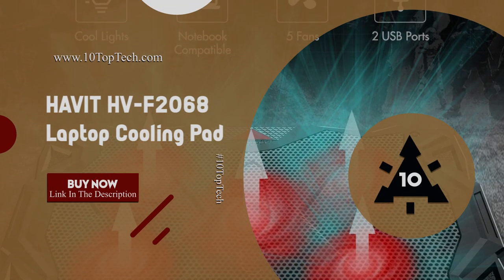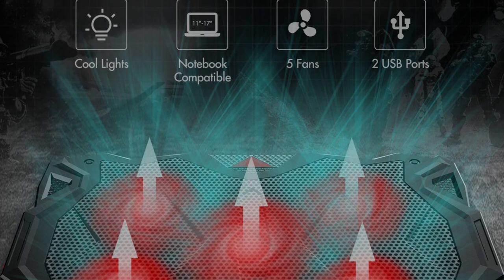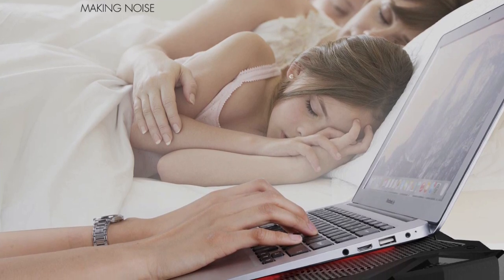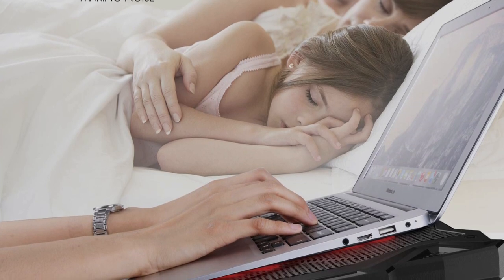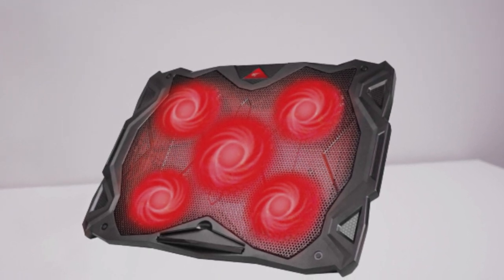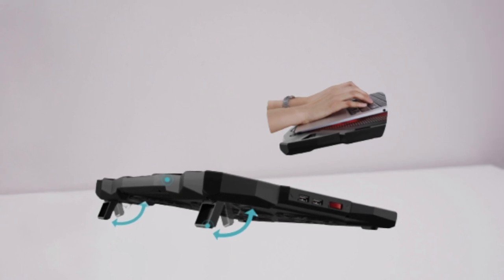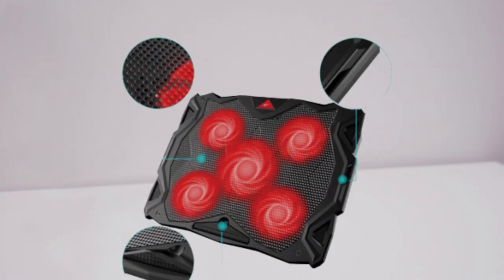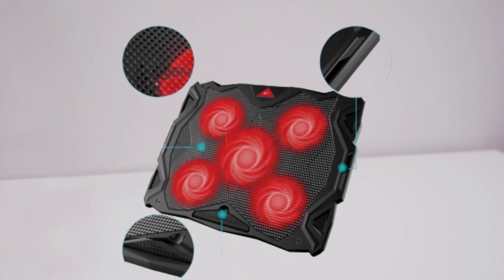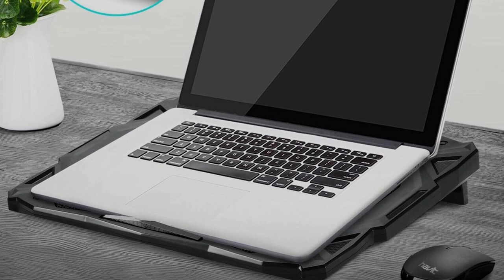Number 6. Havit HV-F2068 Laptop Cooling Pad. Featuring five quiet working fans with eye-catching red LED lights to optimize the heat dissipation effect. The Havit HV-F2068 offers ergonomic comfort, featuring a big non-slip baffle, effectively preventing laptops from slipping off. It also comes equipped with an adjustable height feature to meet different needs when working or playing games. This cooling pad features a dual USB hub, allowing for connecting more USB devices including a mouse, keyboard and external hard drives. The HV-F2068 offers universal compatibility and works with laptops up to 17 inches, providing your laptop with a wear-resisting and firm-carrying surface.